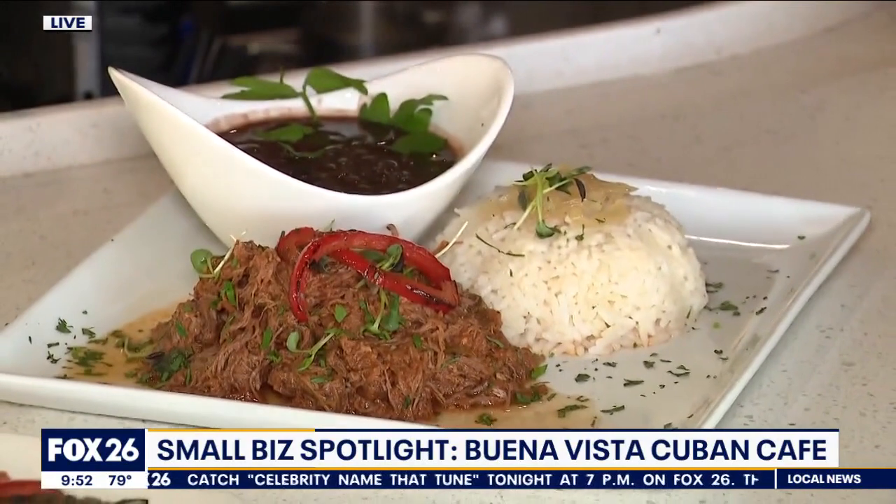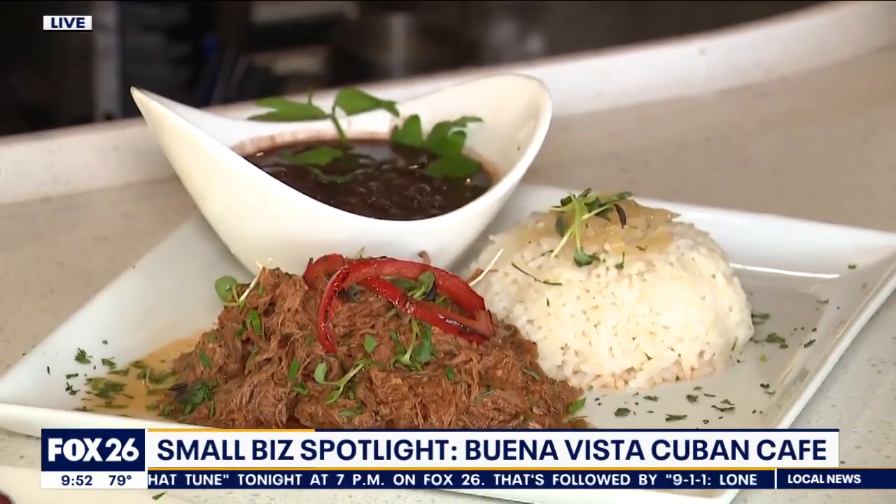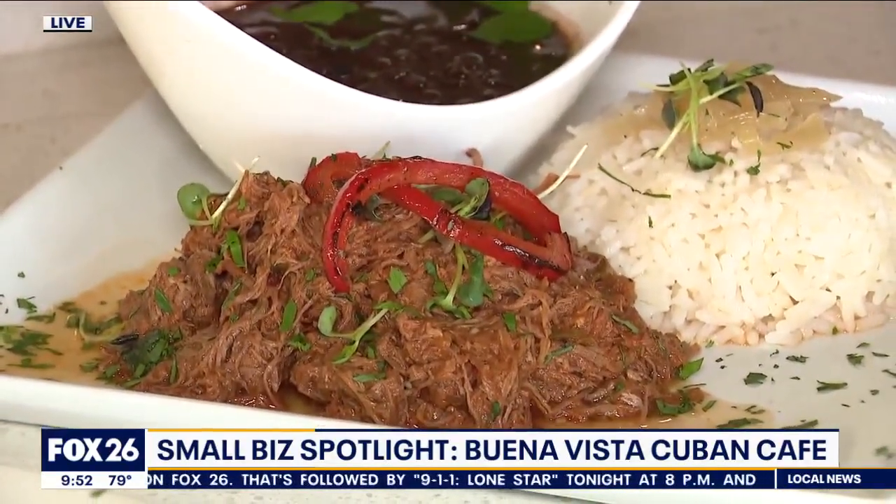And the most traditional dish — this is the ropa vieja. It's slowly cooked with some onions, peppers, black beans and rice. Classic.